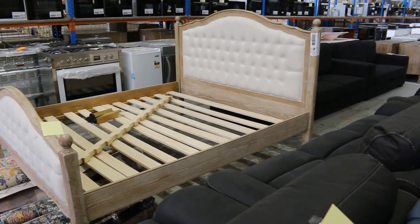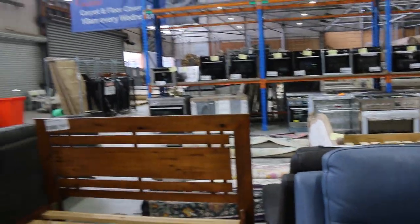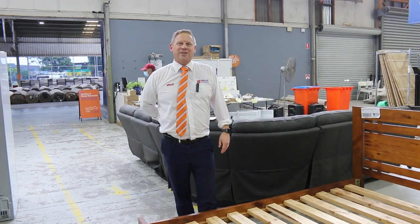Out in the front yard there's a mountain of ceramic tiles, and a lot of those will be going for around that $2 a square metre mark. So all in all, we've got three fantastic options for you tomorrow. Can't wait to see you here at 10 a.m. Thanks for watching.